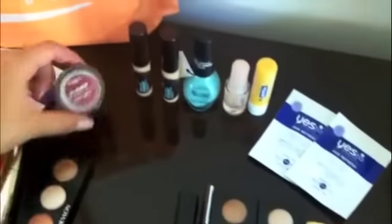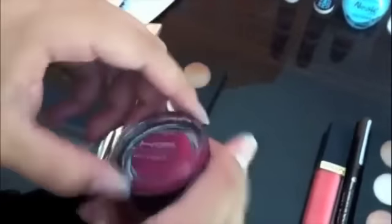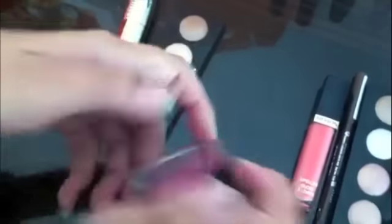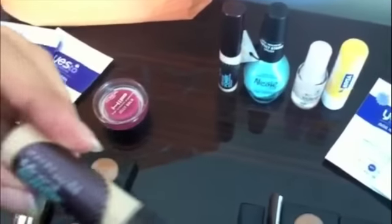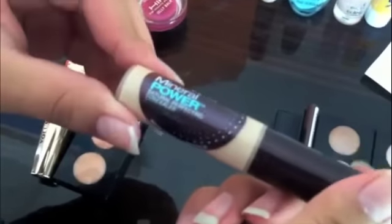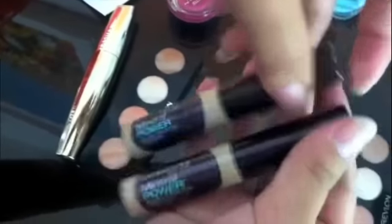I also got the L'Oreal Hip Jelly Balm. It's a slightly darker shade of pink with shimmer, so it's really nice. We also got the Maybelline mineral powder — it's like a concealer. We heard really good things about this one. Mine's in Fair and hers is in Ivory.